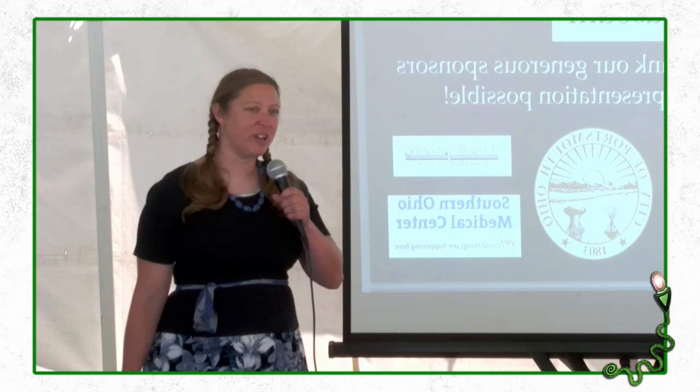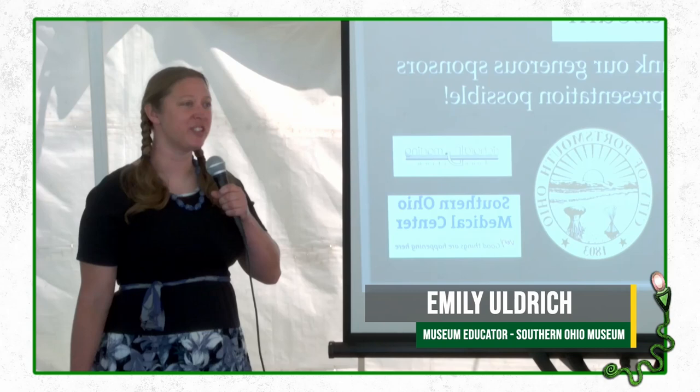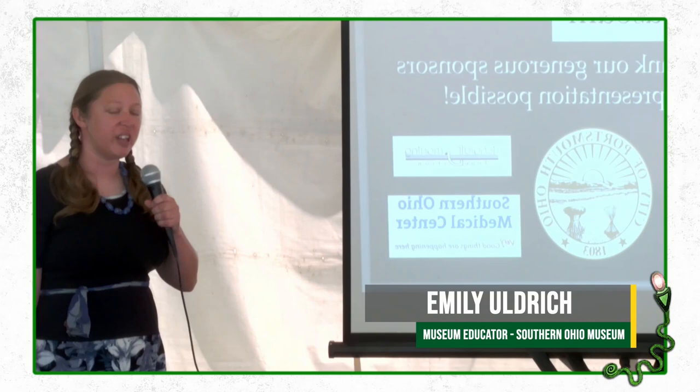Hello everyone, my name is Emily Oldrich and I am the Museum Educator at the Southern Ohio Museum and Cultural Center in Portsmouth, Ohio. Thank you all for joining us today at the Friends of Serpent Mound Summer Solstice Celebration. I want to take a moment to thank the museum sponsors that made it possible for me to be here today.